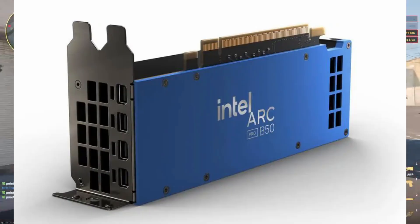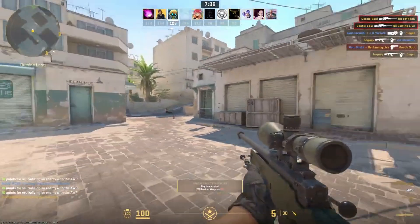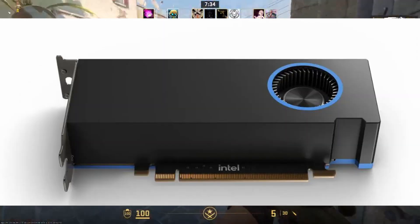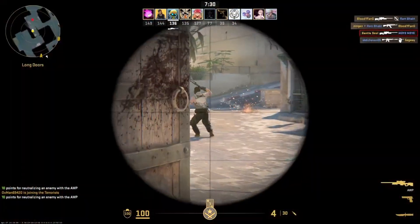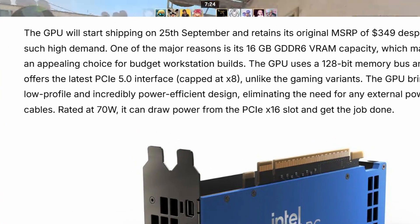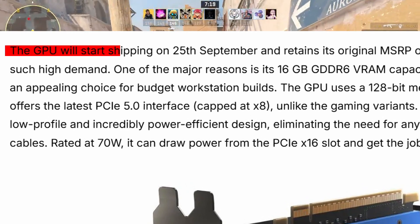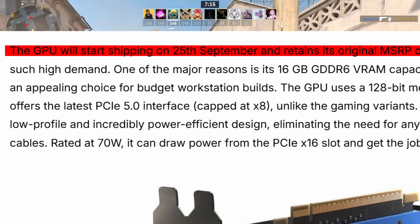The GPU has started appearing on various North American retailer stores like Newegg and B&H at the $349 price tag. This is currently the cheapest workstation GPU for consumers that offers the highest VRAM capacity. It hasn't even been 10 days and we're already seeing the Arc Pro B50 sitting at the top of the best-selling list on Newegg. The GPU will start shipping on September 25th, 2025.